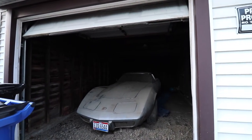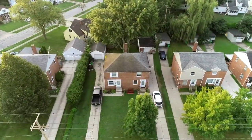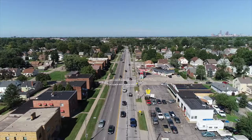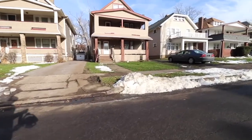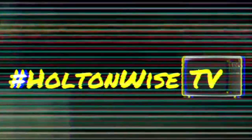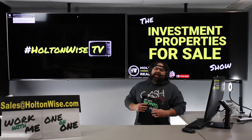Welcome to the Investment Properties for Sale show, folks. This thing is selling at or above list. We're going to provide you guys with complete transparency and education — we take you to the video tour, point-wise, giving it to you straight.